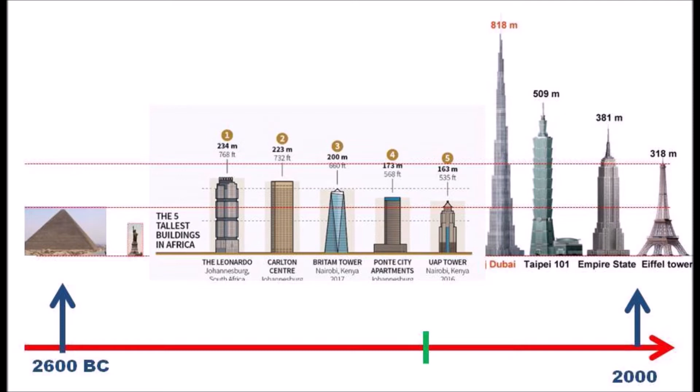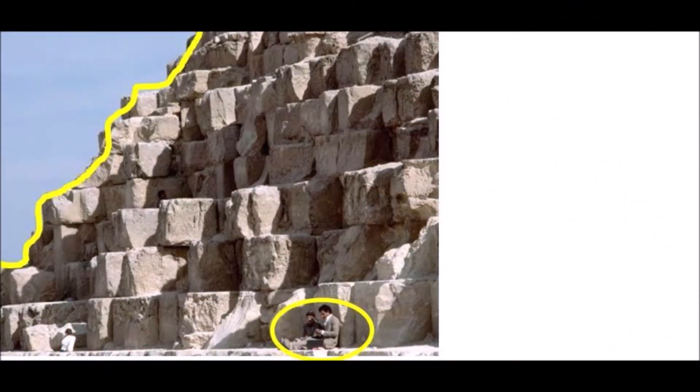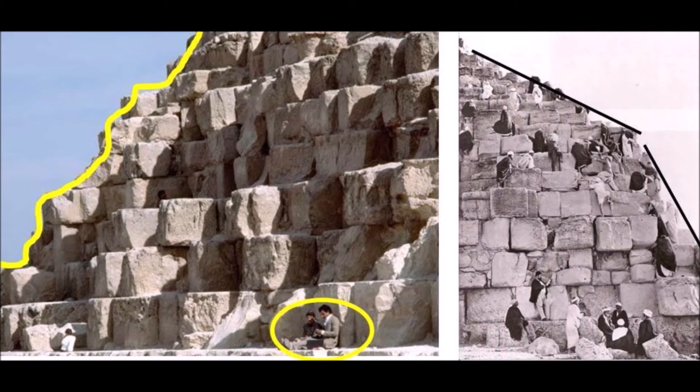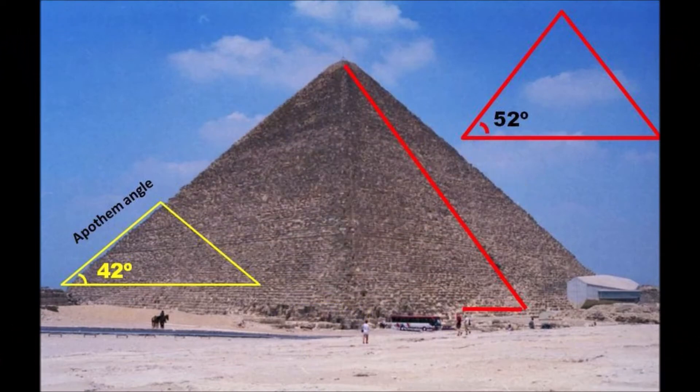How is that even possible? Khufu's pyramid is so enormous, you cannot see it is a 42 degree angle structure when standing on it. If you are on the pyramid, it doesn't look like a perfect angle. The Nubians of Egypt would have had to rely on very limited ancient skills to achieve the 52 degree angle for 200,000 casing stones.